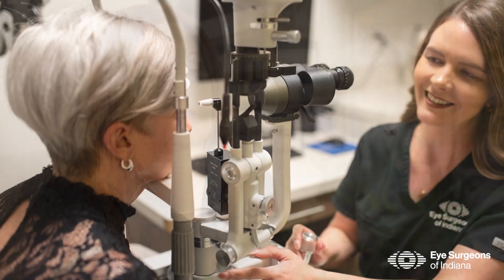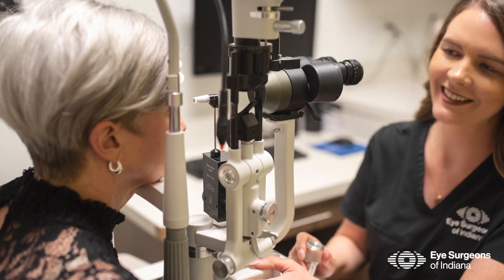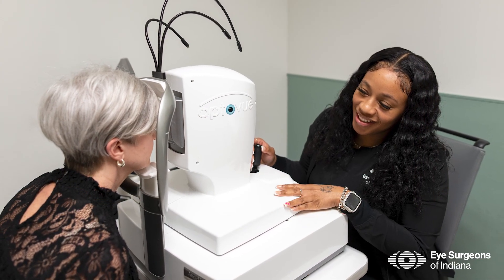When you come in for your examination to determine if you are a candidate for the YAG laser, we dilate the eyes. We do an extensive health check — we will check your retina, your eye pressure, and make sure that you don't have anything else going on that needs to be addressed.